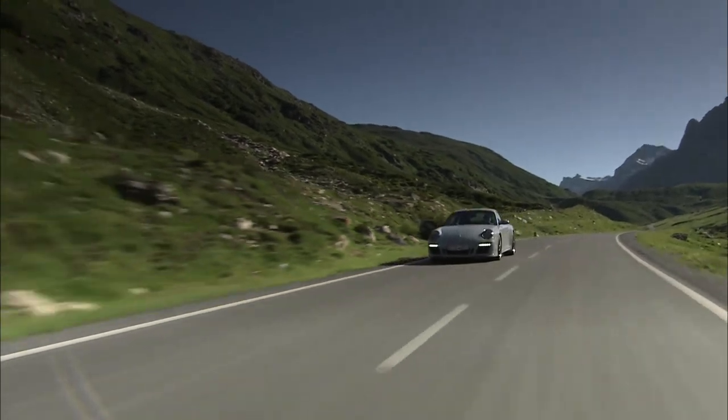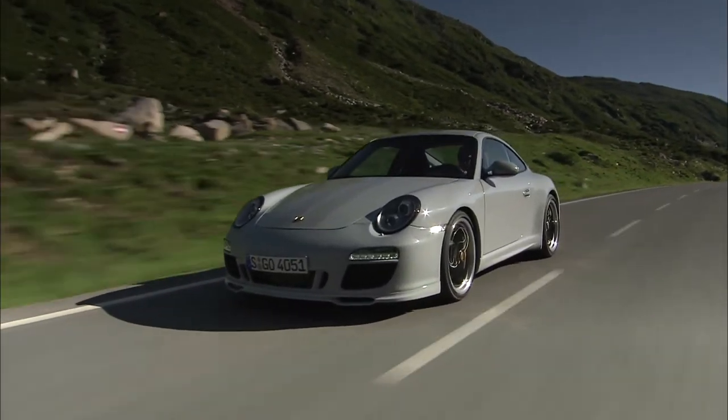The Porsche 911 Sport Classic — with classic in its name, it had to be a classic of tomorrow.